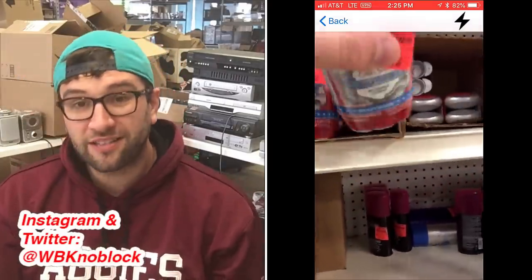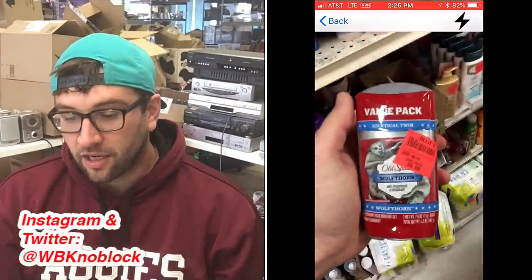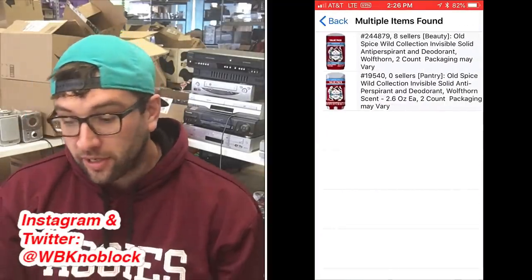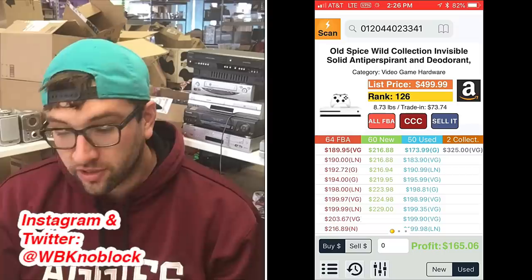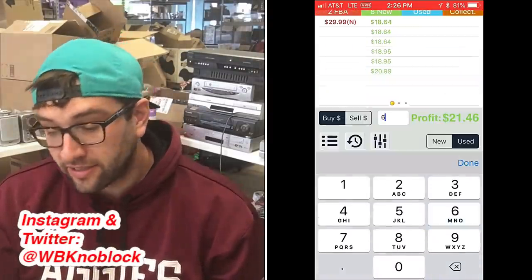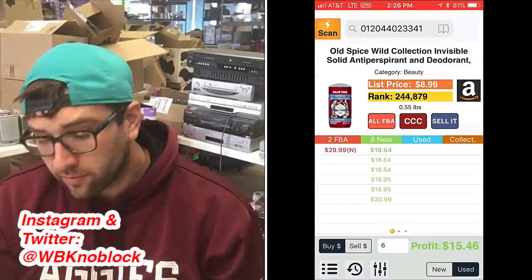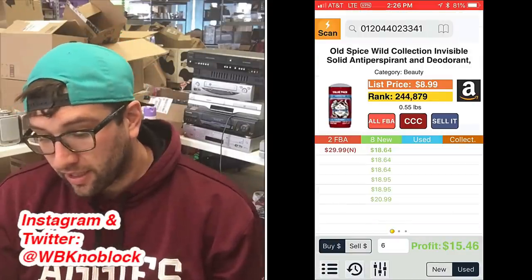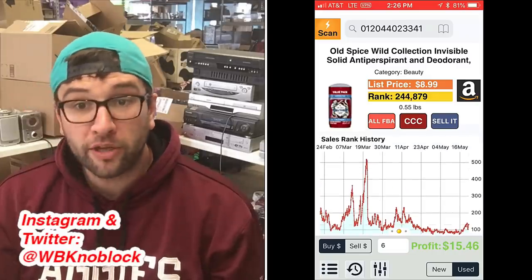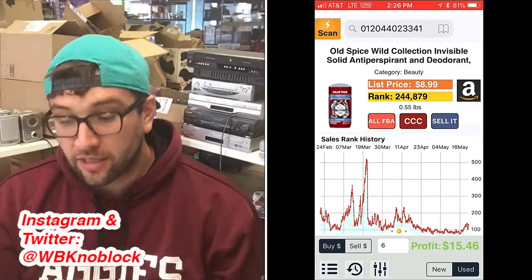The first item I have is some deodorant called Wolf Thorn — that's the scent. It's an Old Spice Wild Collection deodorant. Sales rank is around 22,254 or sorry, 245,000 in beauty — but it's selling for 30 bucks new for a two-pack, and we're paying six dollars for them. Not the best sales rank in the world, but a quarter million in beauty will still sell a few a month.